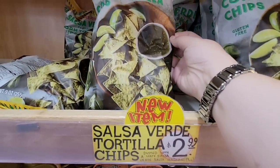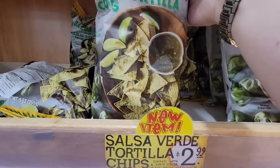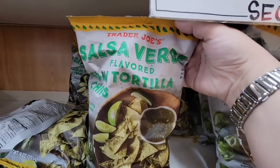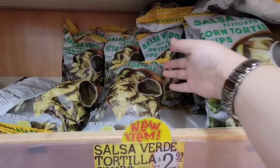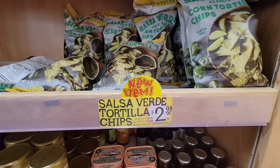And then also the Salsa Verde tortilla chips. Now these sound good — $2.99. I'm going to grab these next time because we still have a lot of chips left over from the 4th of July weekend, but those do sound good. I love Salsa Verde.